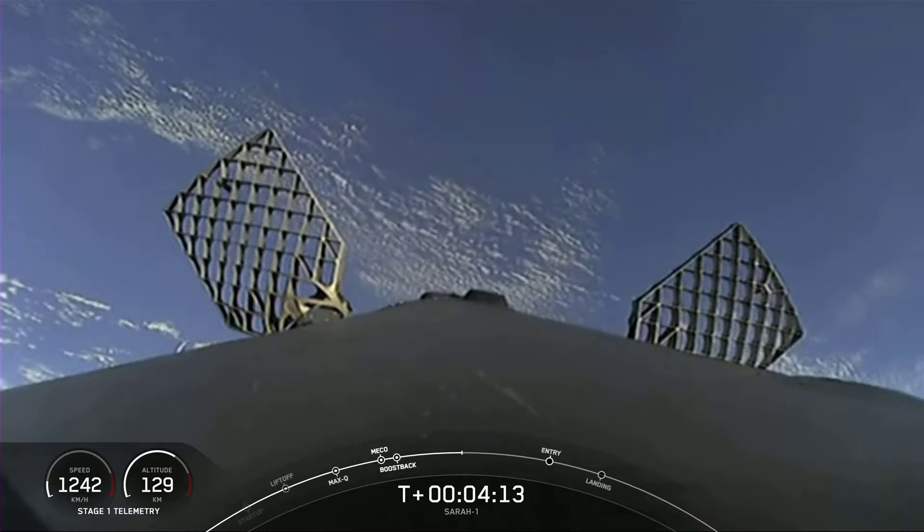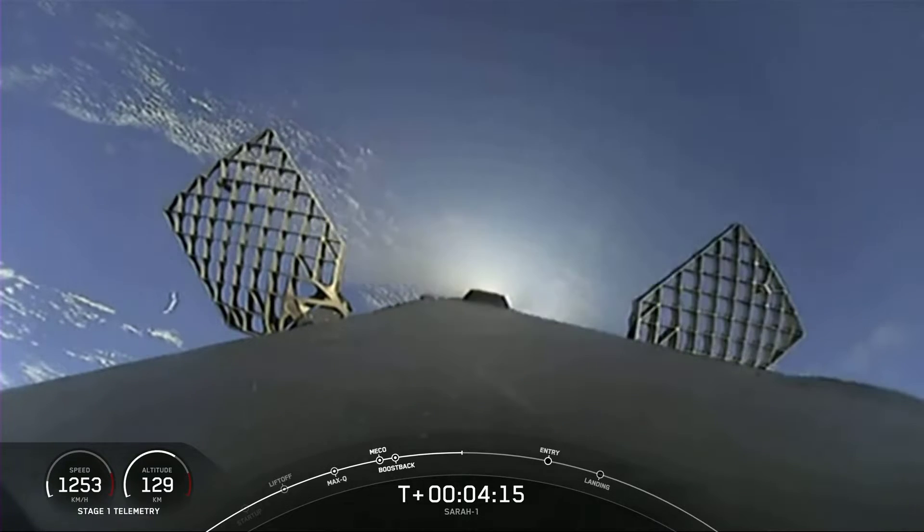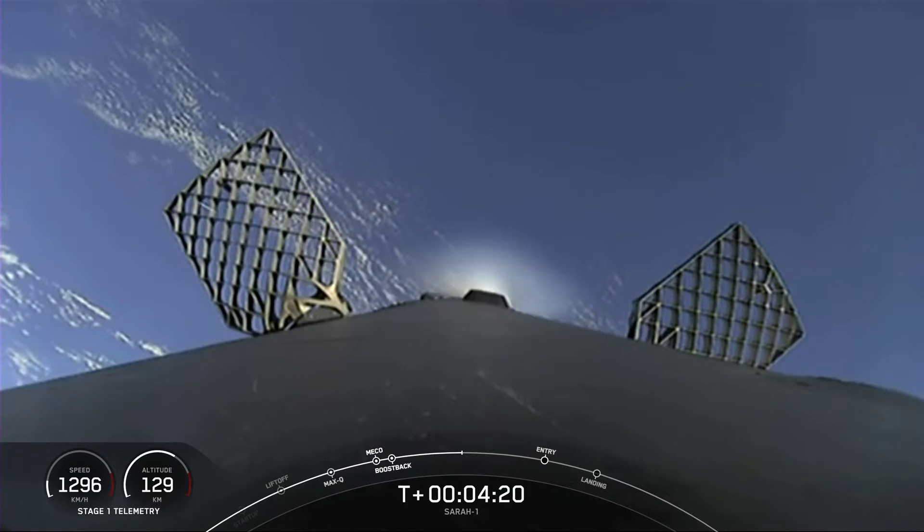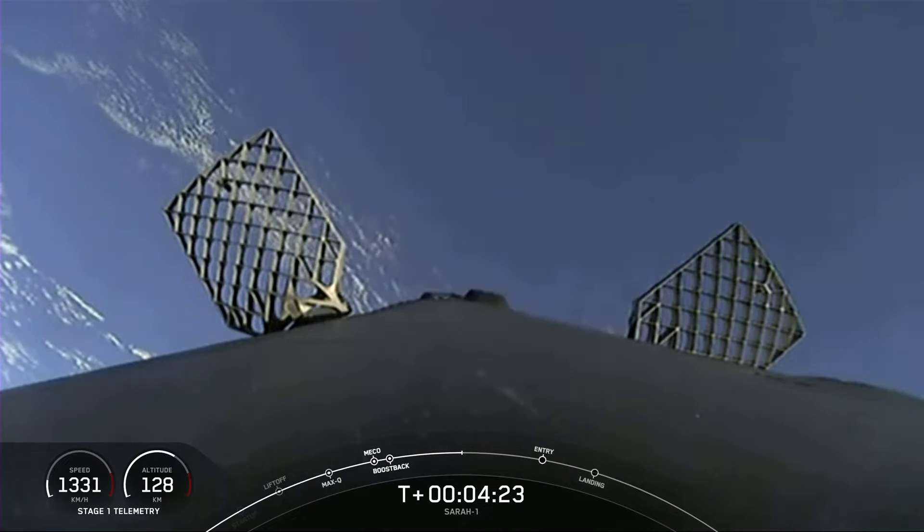That entry burn is happening in about two minutes, so we have a few minutes to enjoy the first stage as it continues to make its way back to the West Coast for its landing attempt on Landing Zone 4.